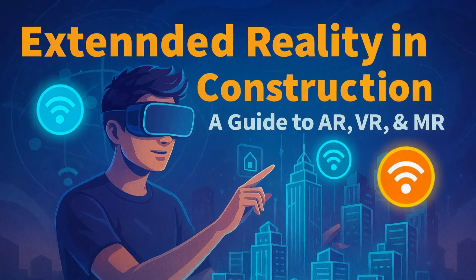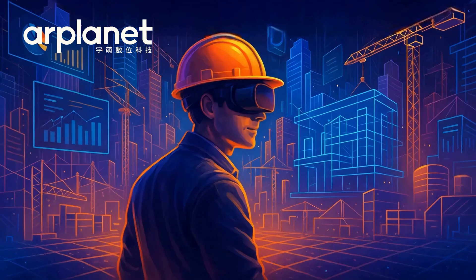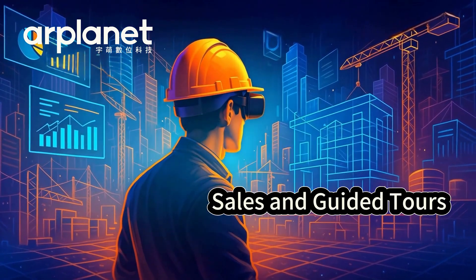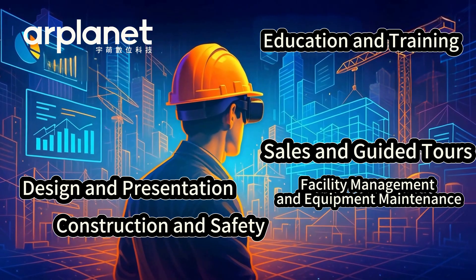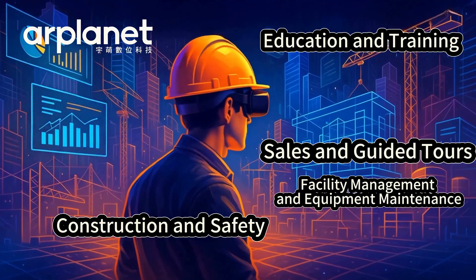The construction industry is evolving rapidly. Extended reality (XR) is changing the way we design, build, inspect, and manage operations. Forward-thinking construction companies and professionals are already using XR to get ahead of the game and deliver better results.